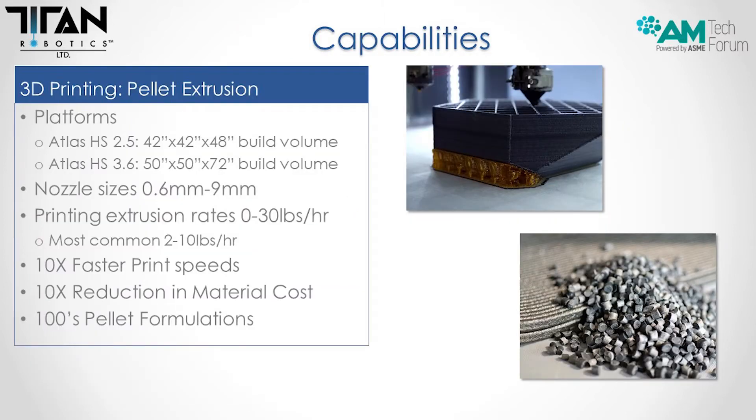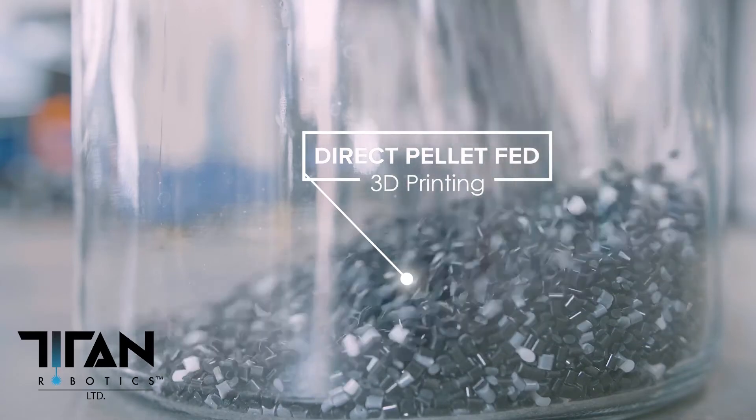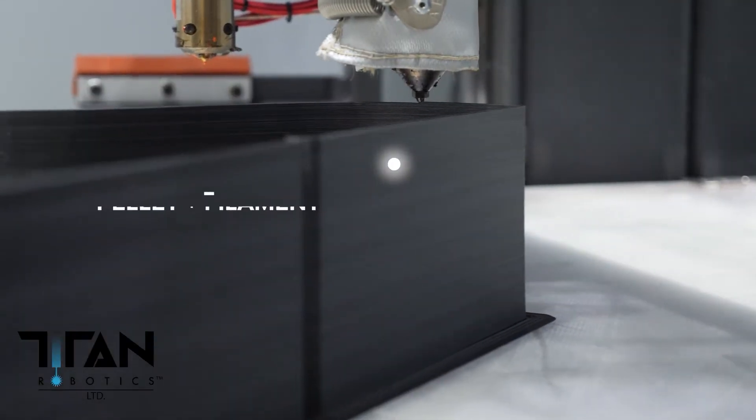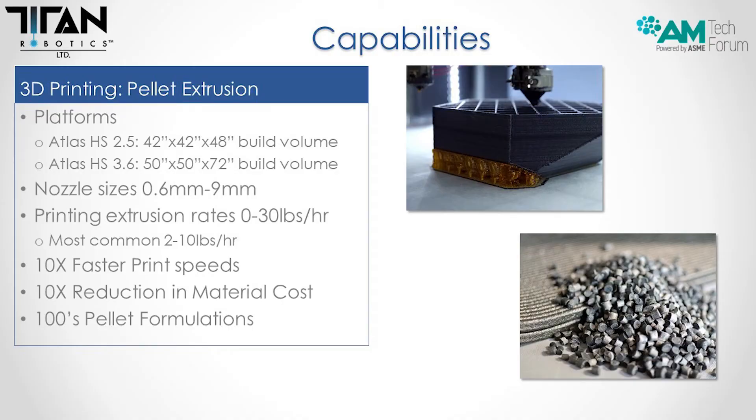Titan Robotics is one of the leaders in pellet extrusion technology. The platforms we're focusing on today are the Atlas HS 2.5 and Atlas HS 3.6. Build volumes are 42X, 42Y, 48Z for the 2.5 and 50X, 50Y, 72Z for the 3.6. Nozzle sizes range from 0.6 millimeters — comparable to filament quality — all the way up to 9 millimeters, which is a huge bead of plastic. Extrusion rates range from zero to 30 pounds an hour depending on material, with the most common being two to ten pounds an hour while printing.